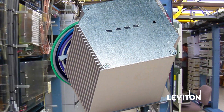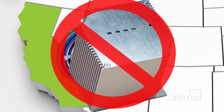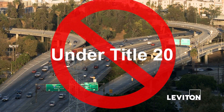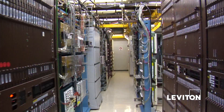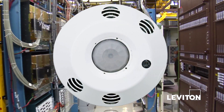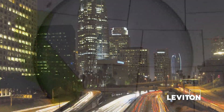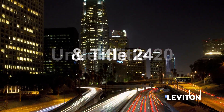If a self-contained control device is not listed in the Title 20 database, the device cannot be sold under Title 20 in the State of California. If a self-contained control device is listed in the Title 20 database, the item can be sold in the State of California under both Title 20 and Title 24.